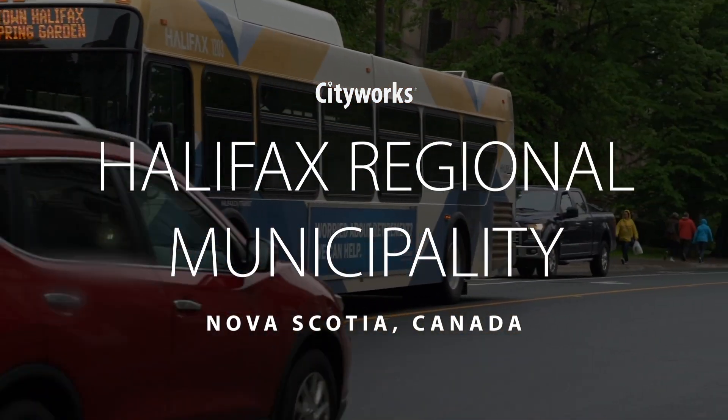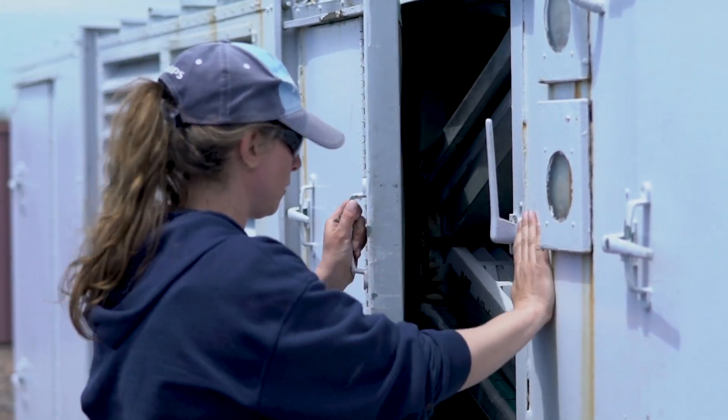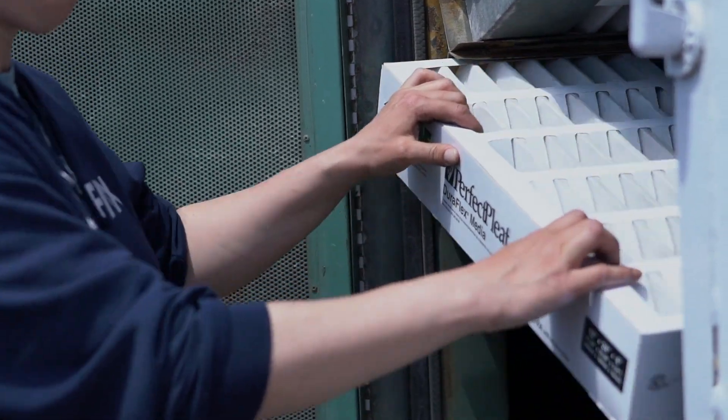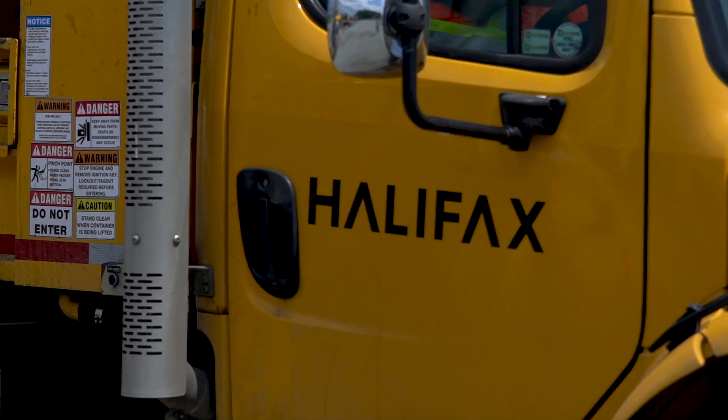We had work that was mostly paper-based, so we would receive paper-based work orders. I used to get like a mitt full of paper that you'd have to organize because of the geographical area being so large. And there's been times that people's papers actually blew across the parking lot because a gust of wind came along and took their papers.